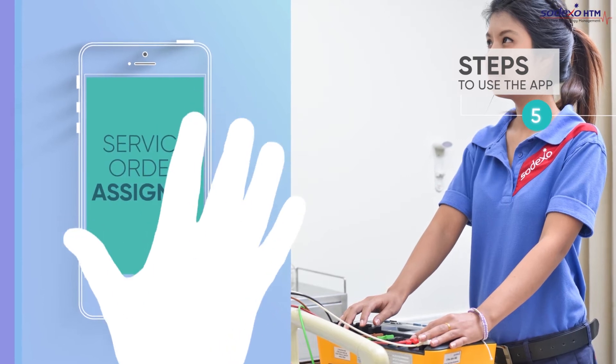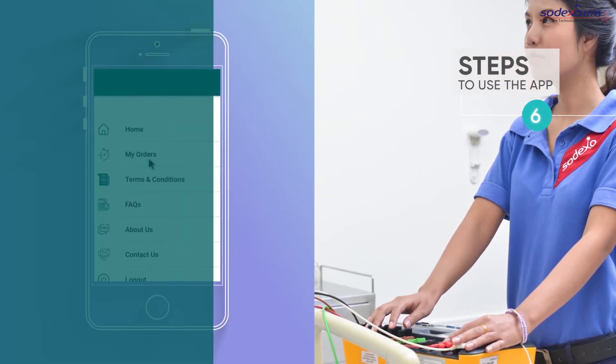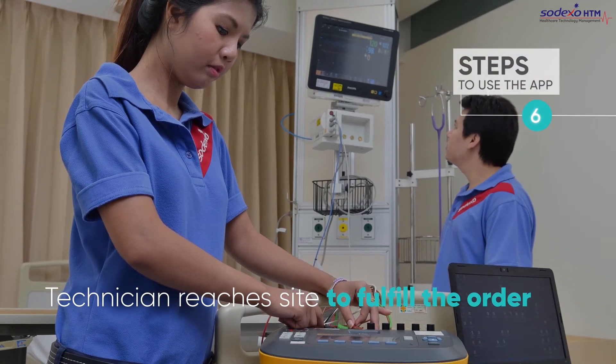Step 5: The service order gets assigned to a biomedical engineer with live tracking of your order status. Step 6: The engineer or technician reaches your site to fulfill the order.